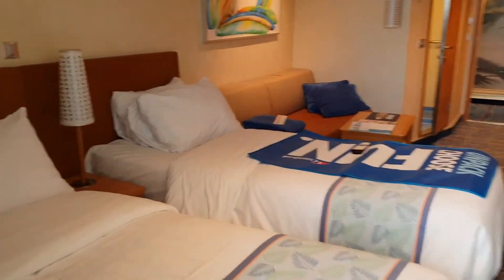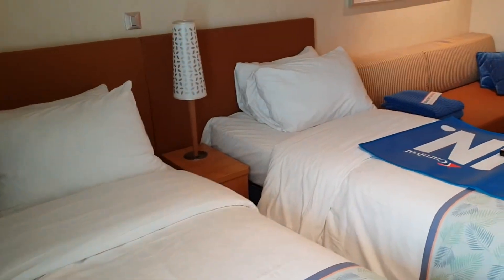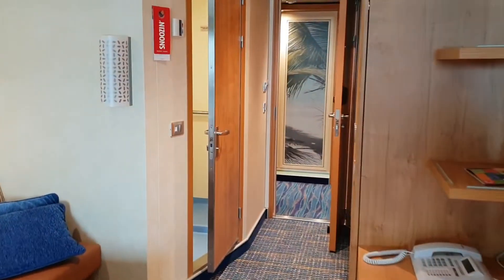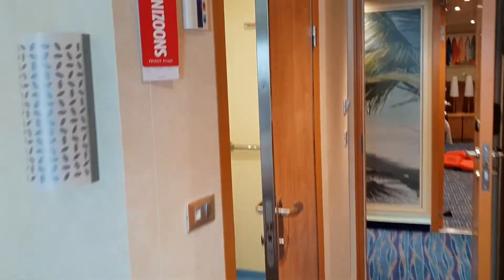It's a nice cabin, great for perhaps two friends cruising together. You've got the bathroom here on the left — let's have a look at the bathroom.